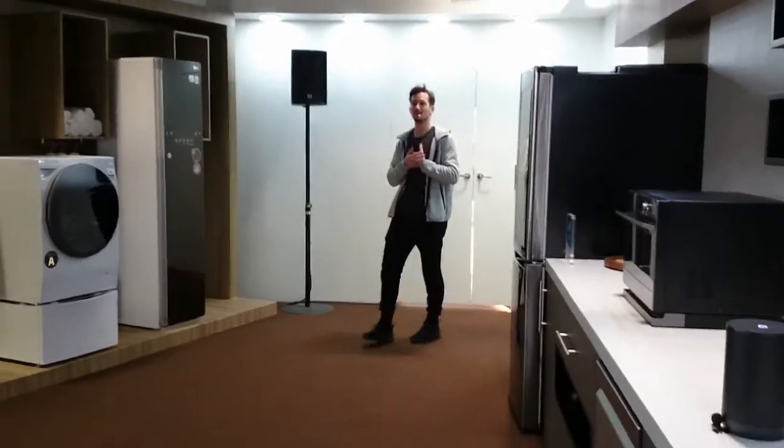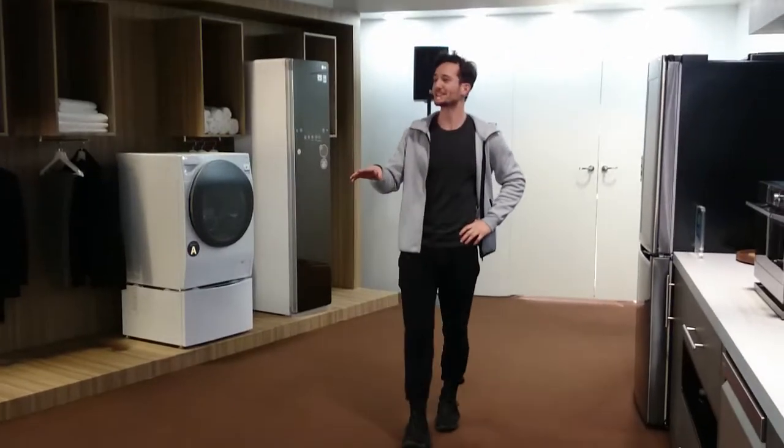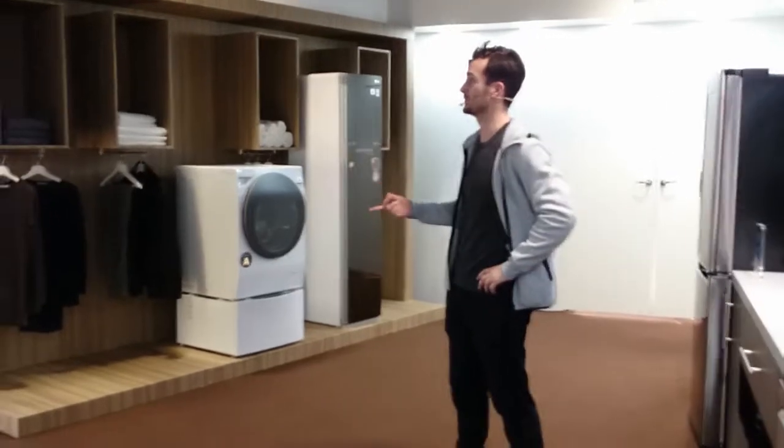Hey everyone, how are you? My name is Mike. Welcome to my house. Come on in. You can come over if you'd like. For the next 10 minutes or so, I'm going to give you a glimpse into my life with AI and show you how comfortable and how convenient things are.